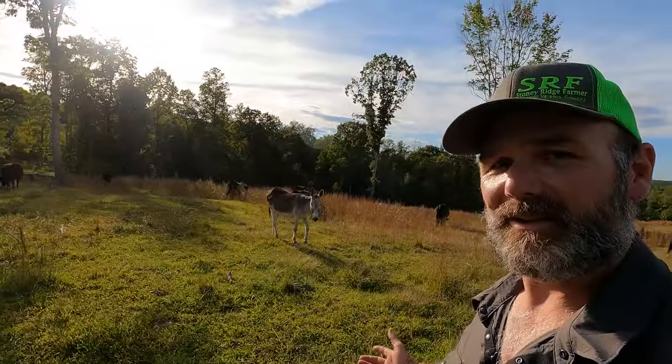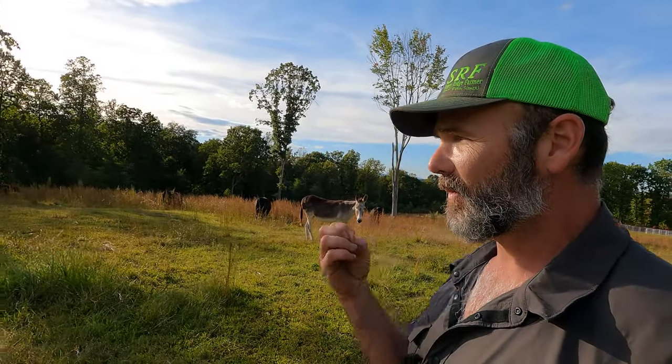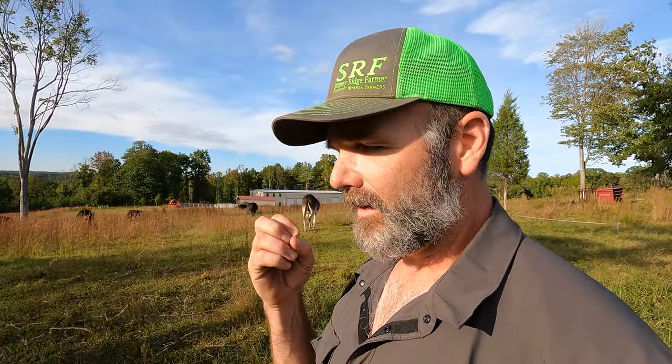Come along again here on the Stony Ridge Farm. I just wanted to take you around and talk to you a little bit about what goes on here on this regenerative farm and the way that I think animals should be raised. They should be raised in peace, in a stress-free environment, the way you would want to live. Treating our animals with respect, caring for them, and giving them the best life possible — that's what this is all about. Regenerative farming and raising your animals right.